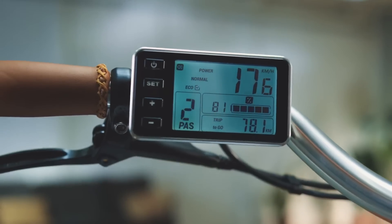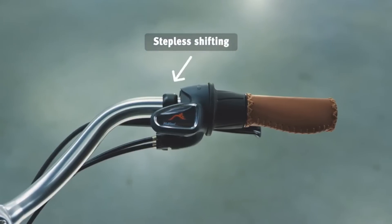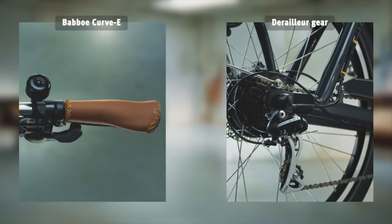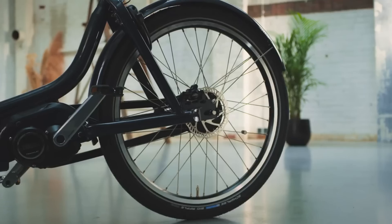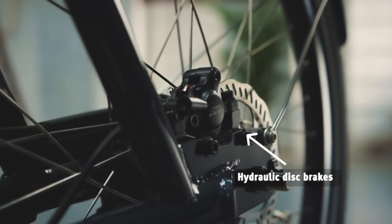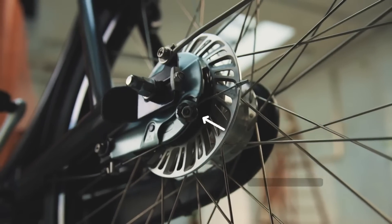For individuals in need of an electric variant, the Babo Curve E provides more versatility with a rear-wheel motor option, and the Babo Curve Mountain with a mid-motor option, to suit various terrains and rider preferences. With a starting price of £2,199 for the Babo Curve and electric versions — the Babo Curve E and Babo Curve Mountain — starting at £3,349, there is a wide range of alternatives to meet different budgets and needs.